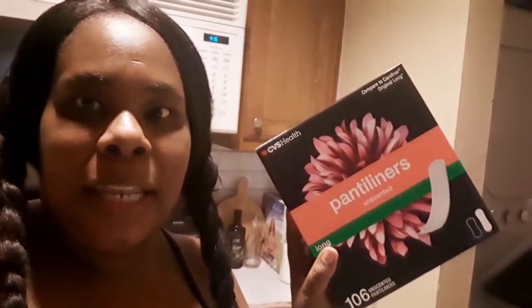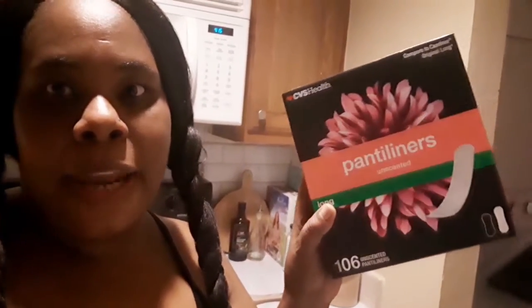Anytime after Mother Nature leaves and she sometimes sticks around a little bit, I want to be panty-safe — I don't want any blood in my panties. So I bought some of these panty liners. There are 106 unscented panty liners inside this box. These are the CVS brand — a little bit cheaper. And if you are a member of their savings rewards program, you always get 20% off CVS products, so I did get 20% off. They were like five dollars and some change. I bought one and gave one to my sister, and the other one was 50% off.